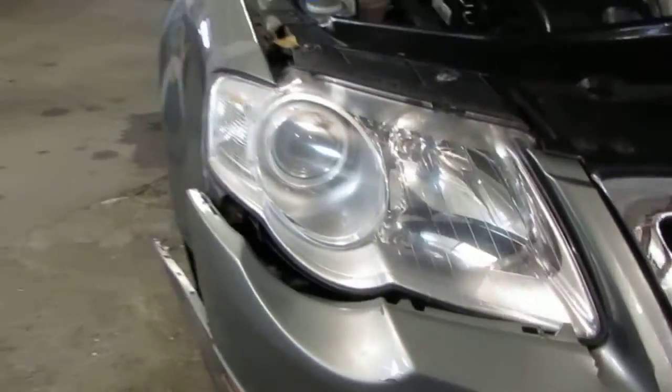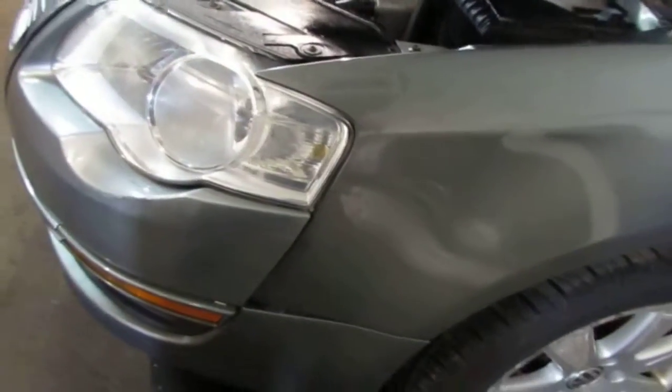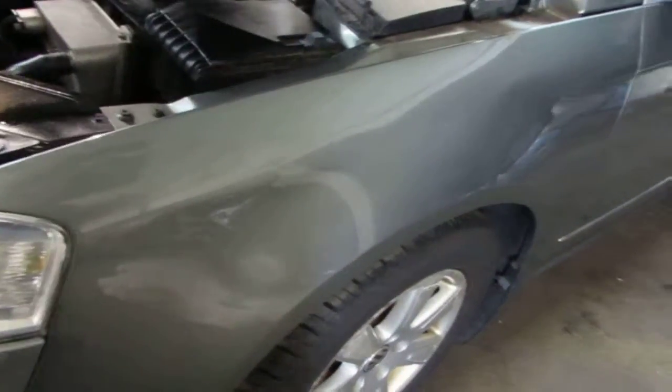The vehicle does still have a good passenger side Vallejo headlight as well as a good driver's side Vallejo lamp. The vehicle does still have a good driver's side front fender — it does have a couple of very small parking lot dings but it's still a good usable fender.